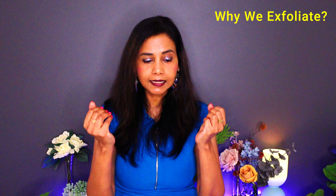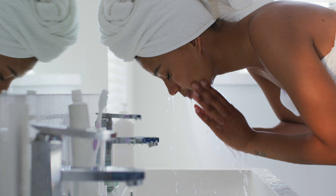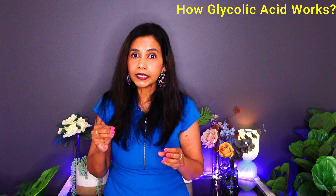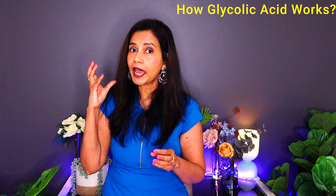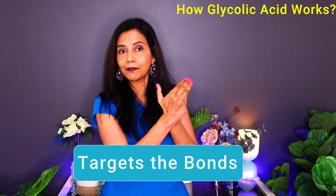Once these stubborn old cells cling to each other and form those long chains, they can't fall off easily on their own. Even if you cleanse your face regularly on a daily basis, that cleansing ingredient can't make these old stubborn cells fall off because the bonds between them are so strong. That's where exfoliating ingredients like glycolic acid come into play — when applied on the face, it targets the bonds between these stubborn old cells.